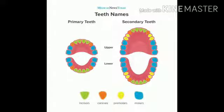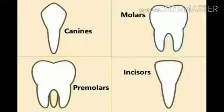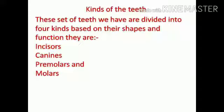These 32 permanent or secondary teeth are divided into four kinds based on their shape and function. They are incisors, canines, premolars, and molars. We will learn more about teeth in our next sessions.